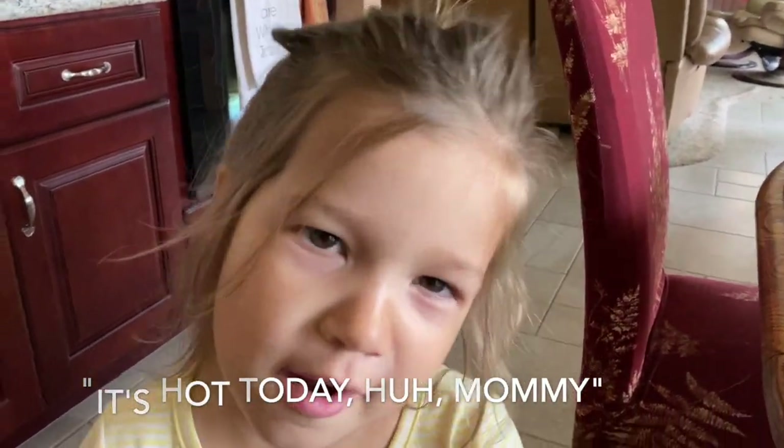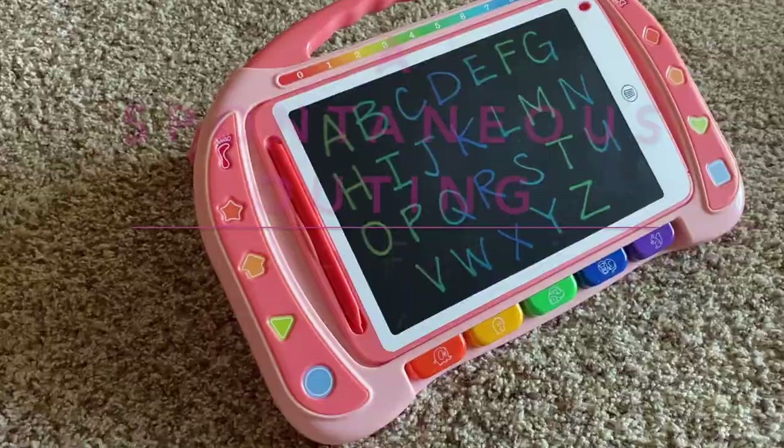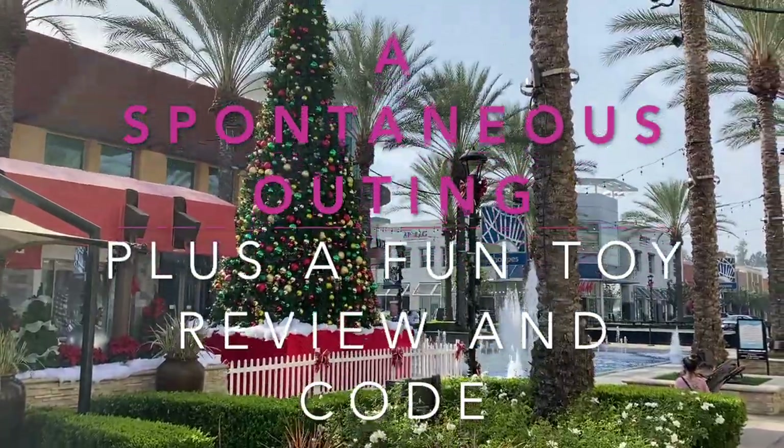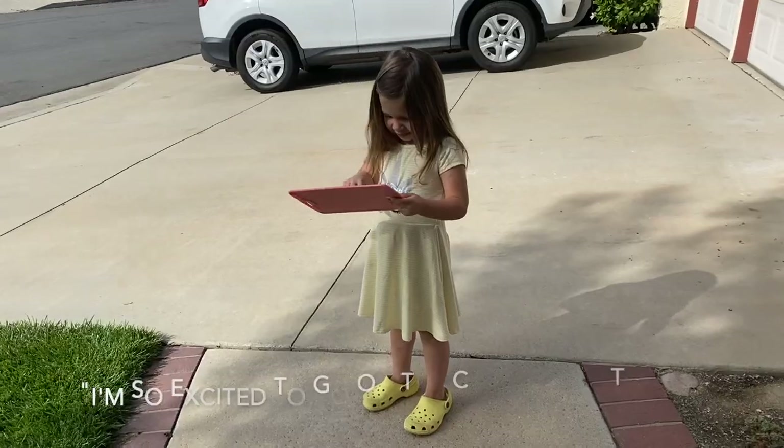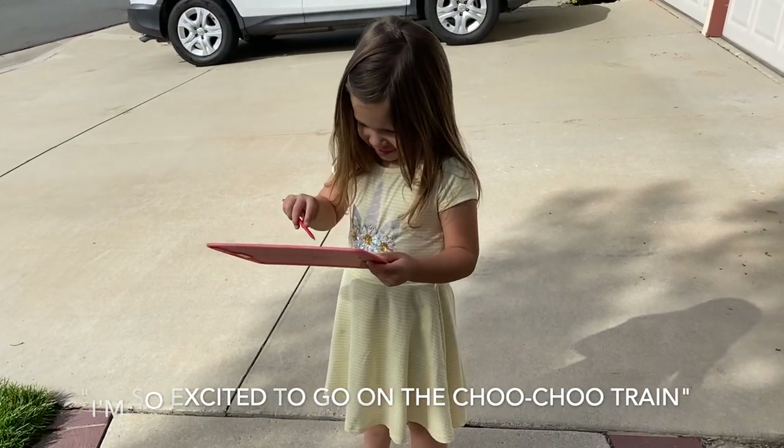It's hot today, huh mommy? Good morning guys, this is kind of a more spontaneous video for me, but I am bringing Aubrey along with my mom — she agreed she wanted to come and see this. We're gonna go to a nearby shopping center that has like a little train, and I'm gonna try some new coffee I haven't had before. It's called Clatch, so I just thought I'd bring you along and let you enjoy the ride.